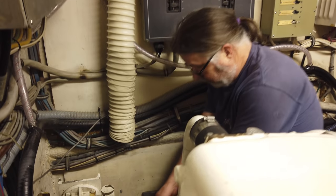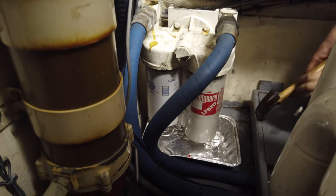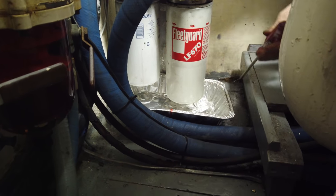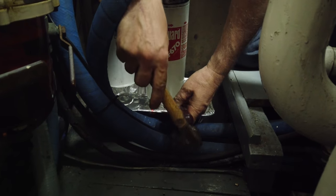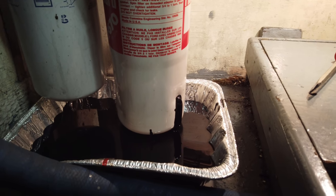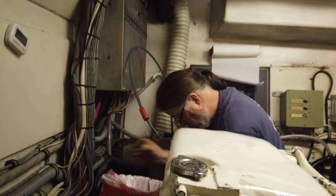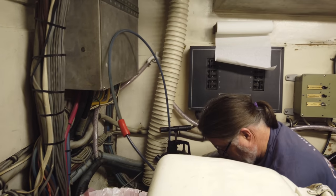I've been procrastinating on this all year, so I'm going to change the oil. This is something I saw a truck mechanic do — they poked a hole into the bottom of the filter to let it bleed out before taking the filter off. It was messy, but probably not as messy as the last time we did it. So it's worth doing.